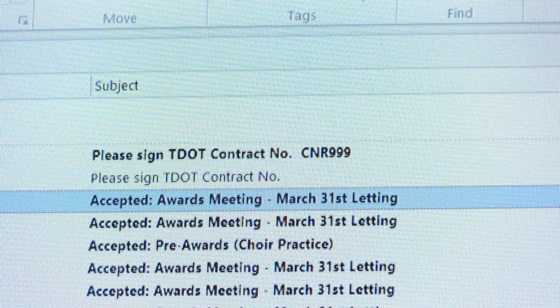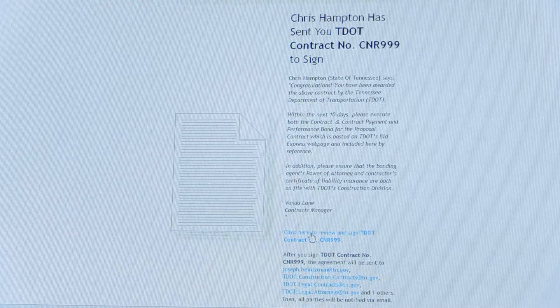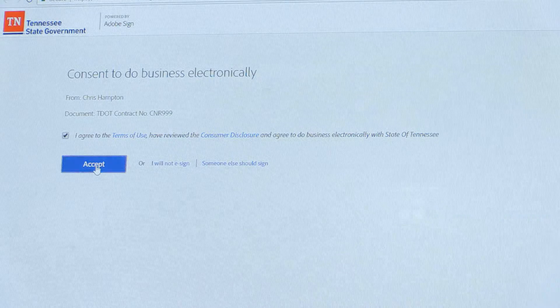You should receive an email letting you know there's a document ready for you to sign. Open the email, scroll down, click 'Here to Review and Sign.' Agree to the terms and accept that.